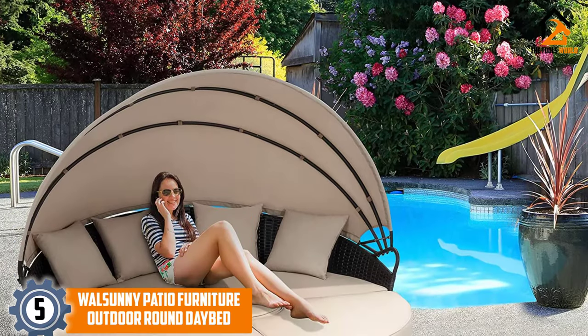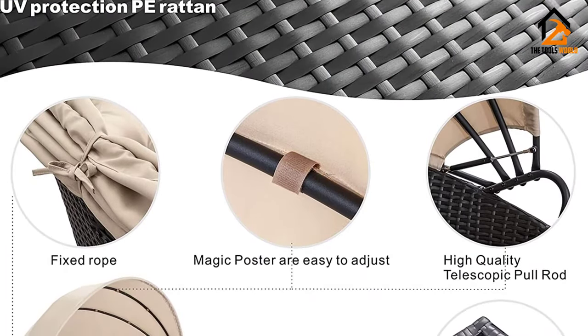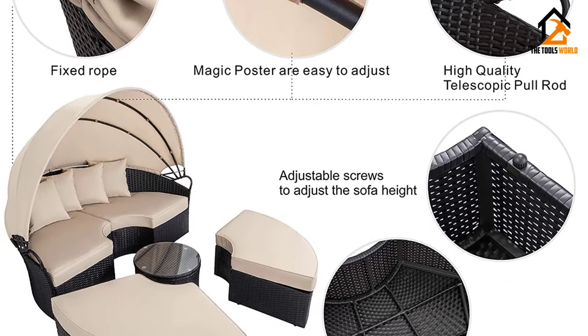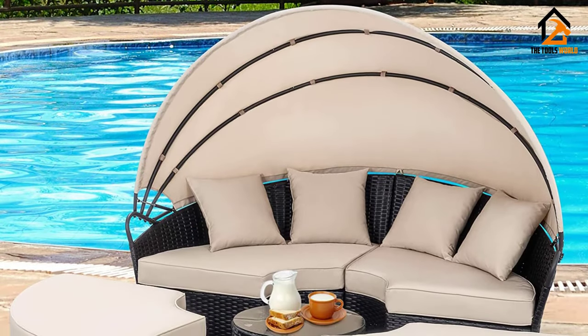Starting at number five, we have the Wall Sunny patio furniture outdoor round daybed. This patio daybed looks so good your friends and relatives will think you have struck it rich. With its four pieces, the daybed converts from a small sofa to a daybed in no time at all — just move the three ottomans in place and you can stretch your legs out with ease.